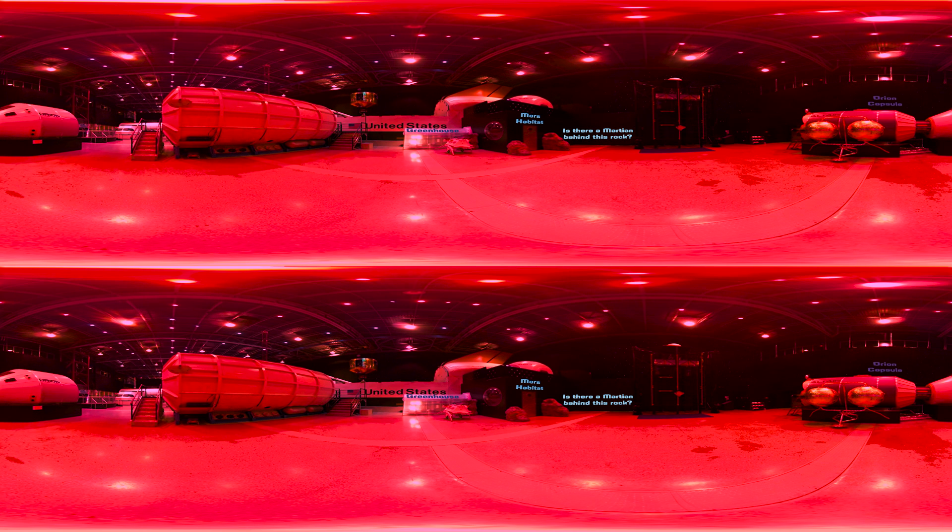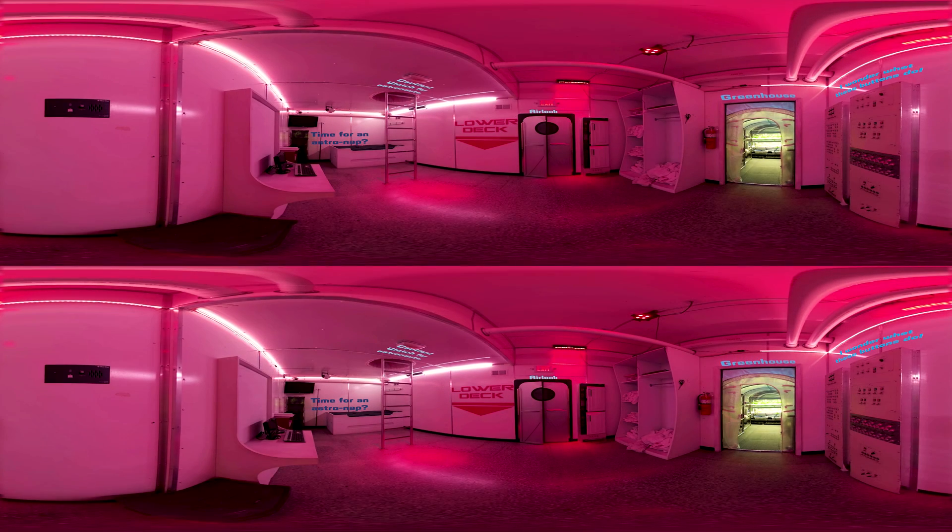Let's go explore the Mars habitat. Careful not to bump your space helmet on your way through the airlock. Home sweet home — well, maybe someday. This is where we carry out missions related to living on Mars. It's kind of like time traveling into the future and seeing what it would be like to live and work on the red planet.